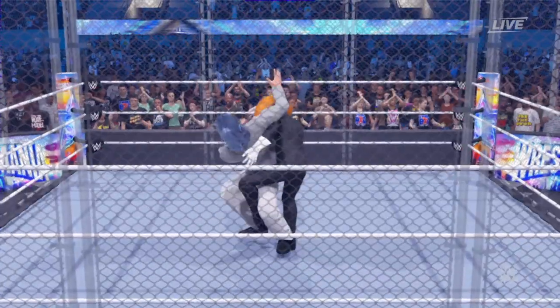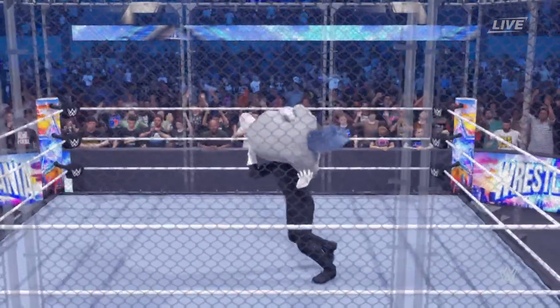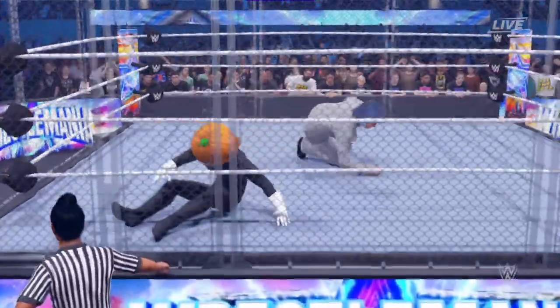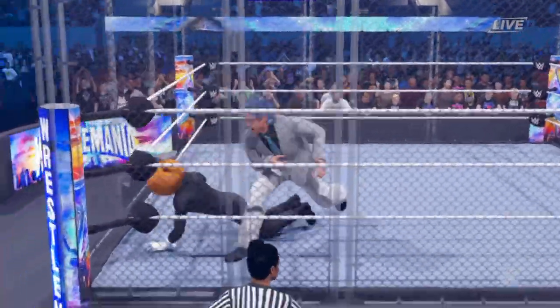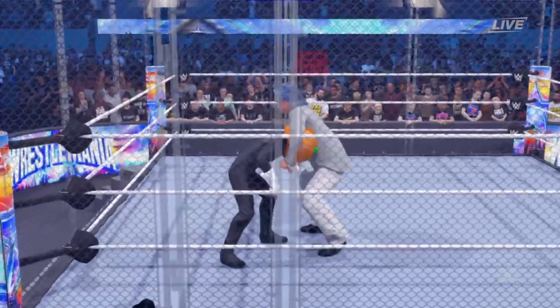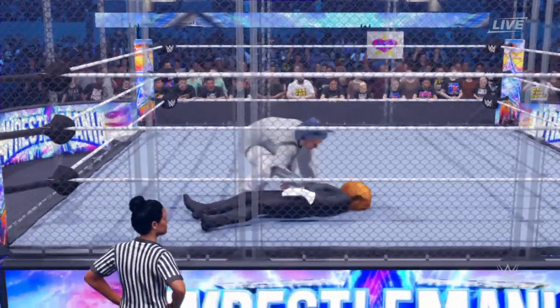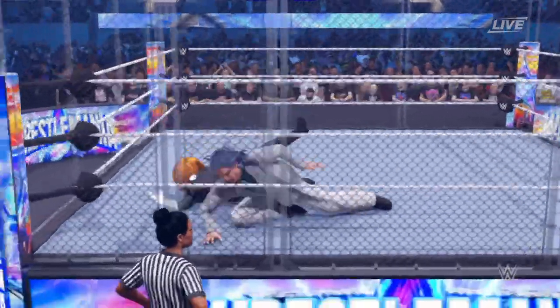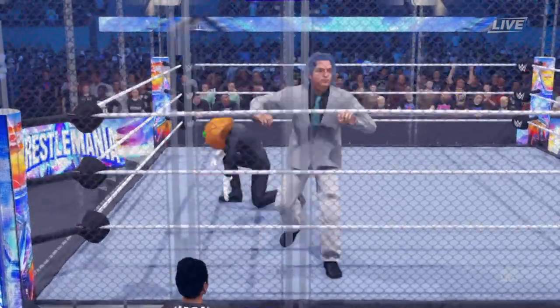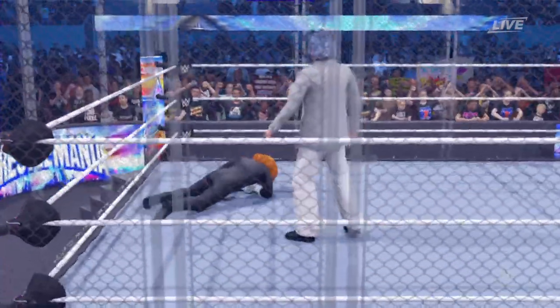Abdominal stretch. Fighting out of it — that's one way to get out of it. Firm control. That kick to the face. Both wrists captured. Knee strike. Springboard off.